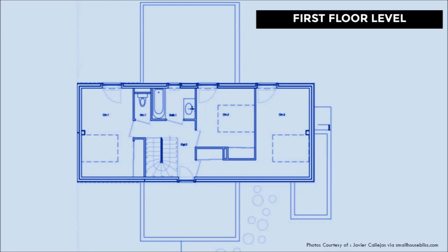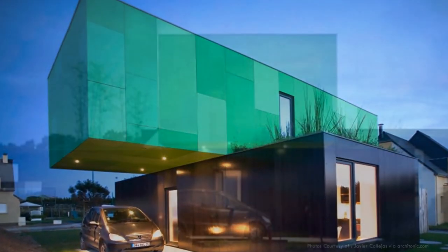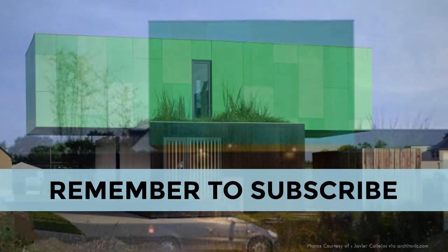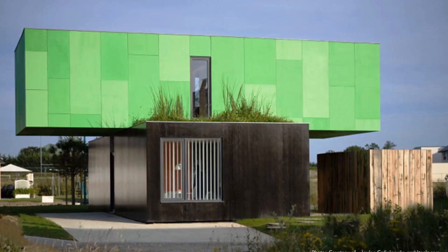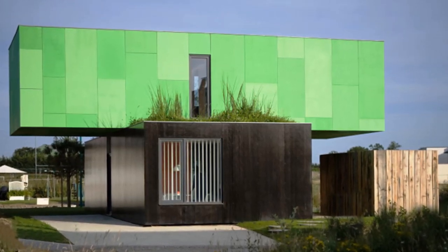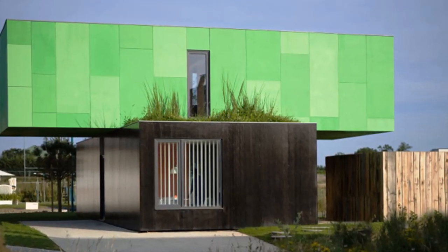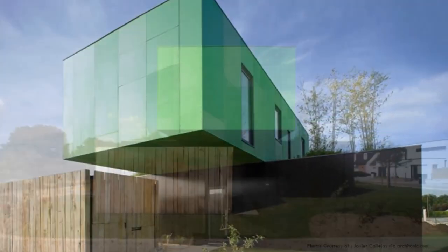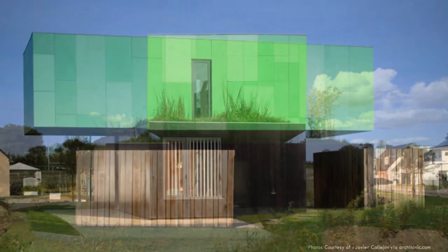Each bedroom is fully equipped with a wardrobe space. The crossing of the two boxes creates a cantilever which serves as a covered entrance and a carport on the ground floor level. The home is elegantly balanced and maintains a small footprint. The modern residence is clad in a low maintenance material for a sleek finish. The pair of containers on the first floor level are covered in a green tone cladding, while the pair below is clad in shiny black.